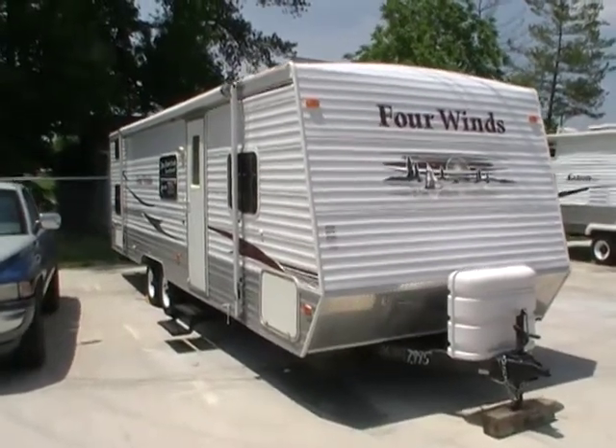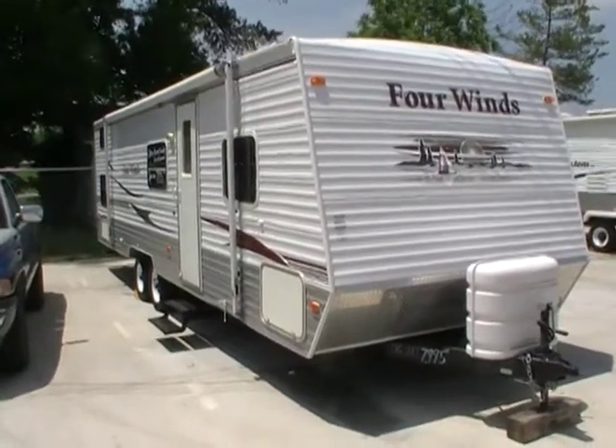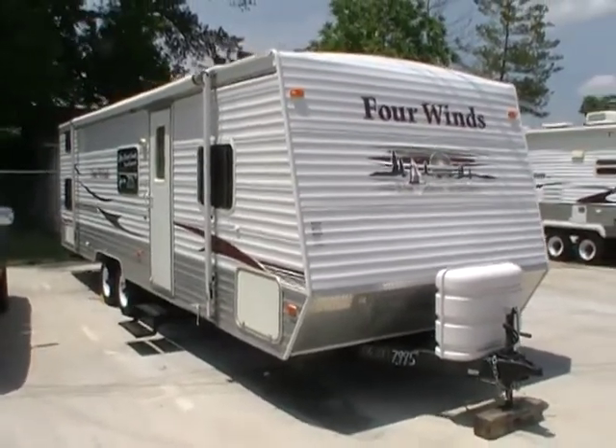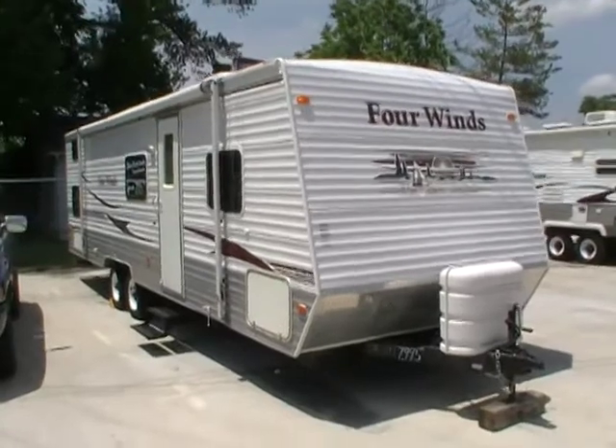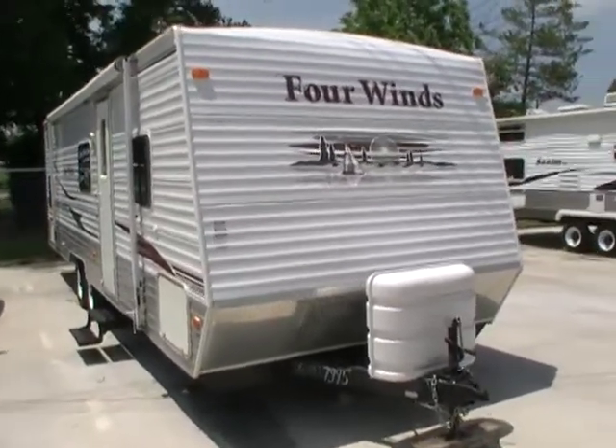Good afternoon folks. Big Bo here with another great travel trailer value from Parkway RV Center. Today we're looking at a 2006 Four Winds Model 29Q Travel Trailer.